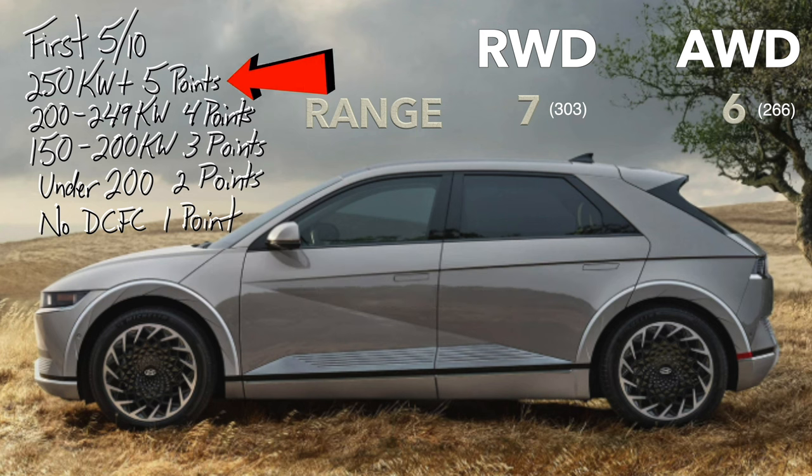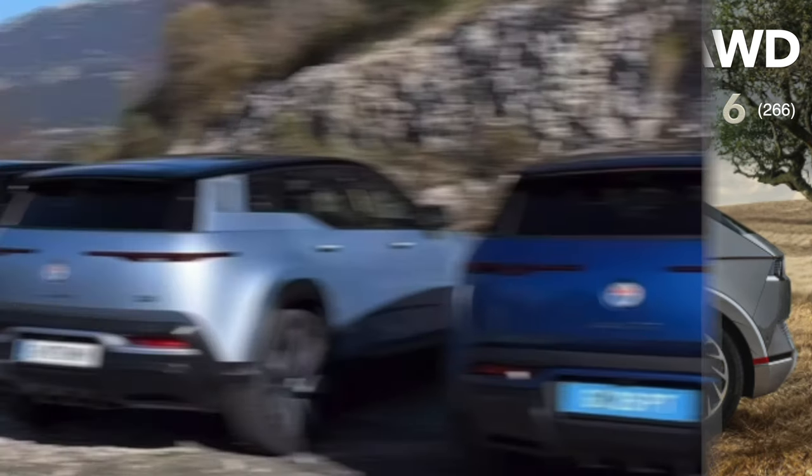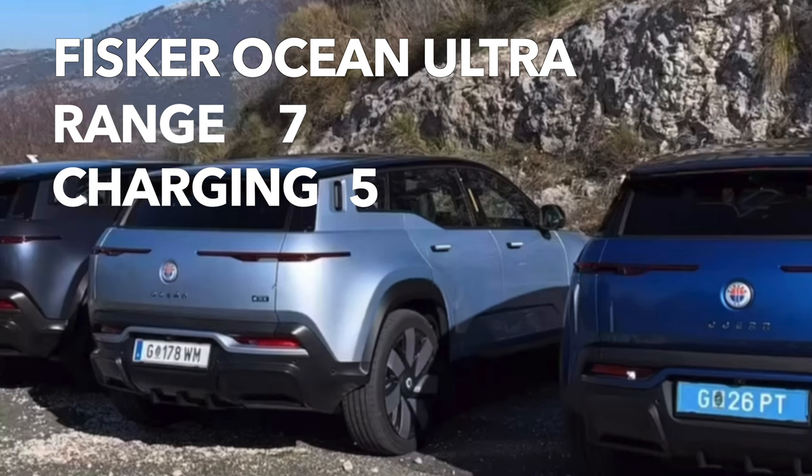250+ kilowatts earns all five points, 200 to 249 earns four, 150 to 200 is three, under 200 is two, and it's one for those that don't fast charge — giving the IONIQ 5 a four out of five. It has been published that the Ocean will charge at 250+ kilowatts, which would earn the Ocean all five of these points. However, this statistic has not been confirmed, so for now we'll give the Ocean the five points but leave an asterisk beside it. More on that later.